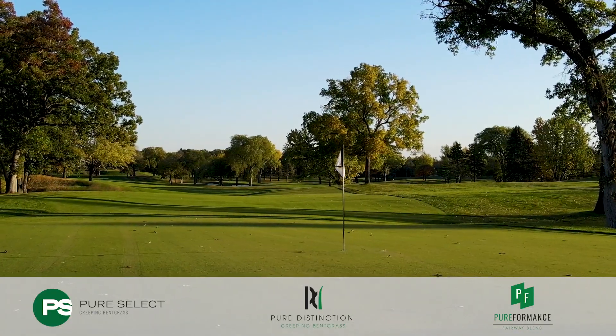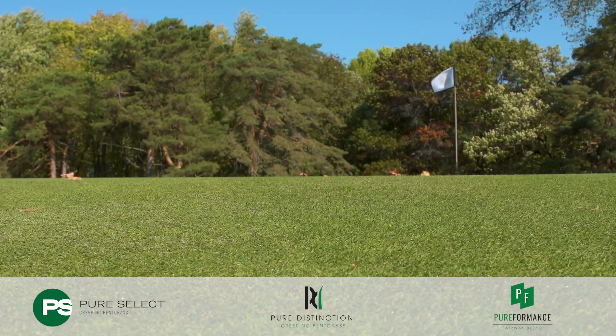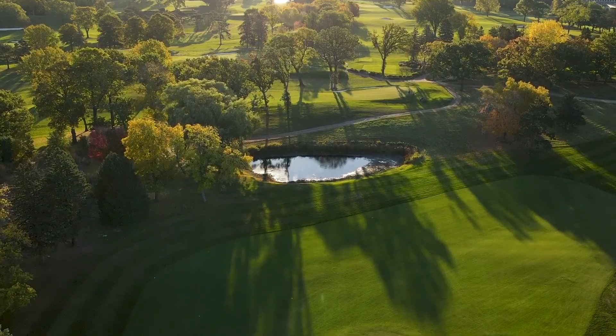It was a great decision to choose T2Green, especially given this year with an immature plant going into a hot, dry summer. The grass has performed perfectly with very little watering, and we just couldn't be happier right now.